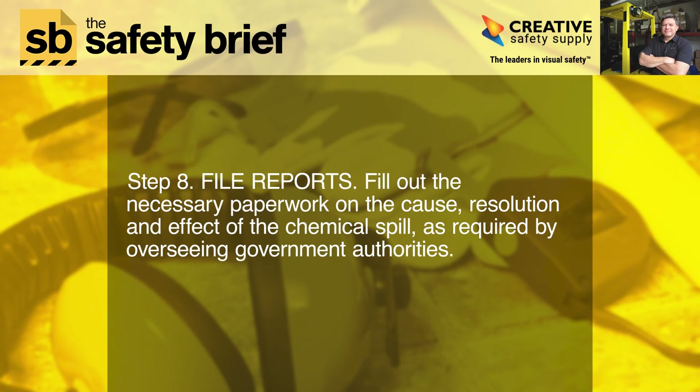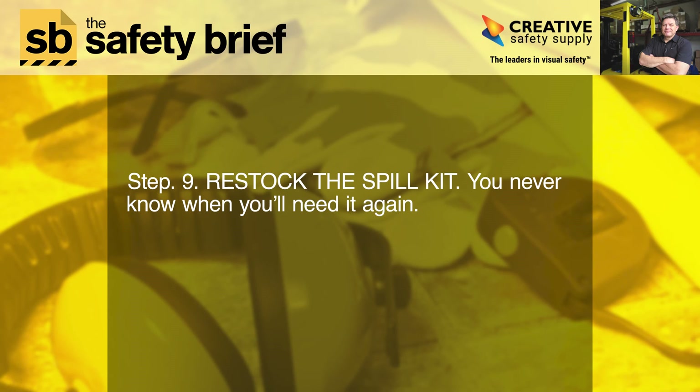Step eight: file reports. Fill out the necessary paperwork on the cause, resolution, and effect of the chemical spill as required by overseeing government authorities. Step nine: restock the spill kit. You never know when you'll need it again.